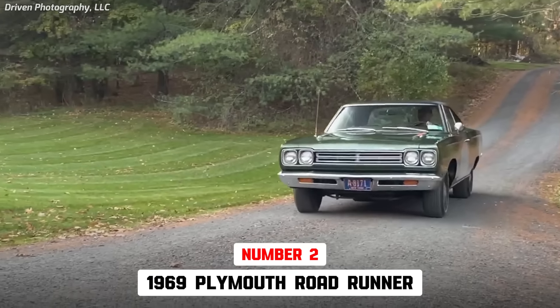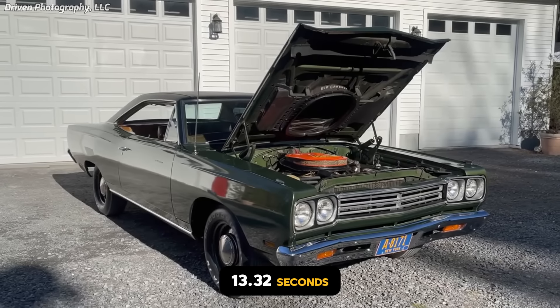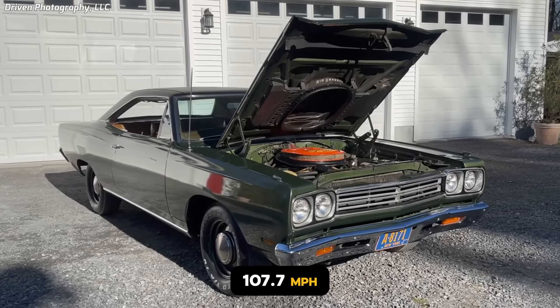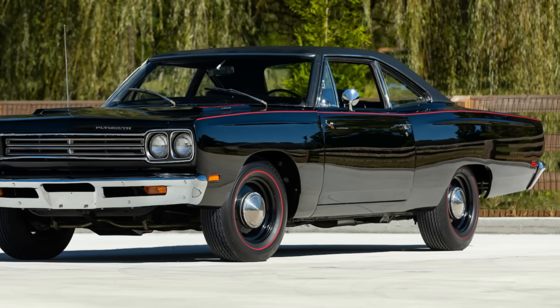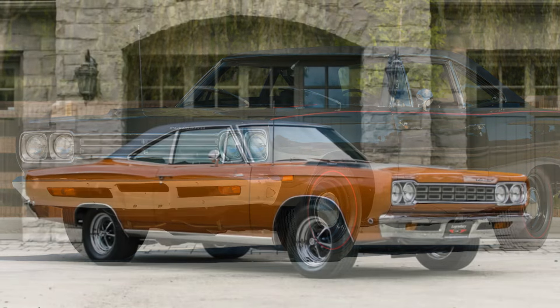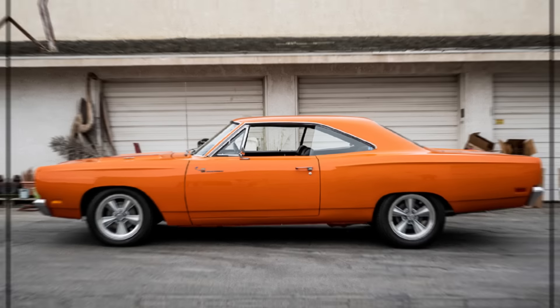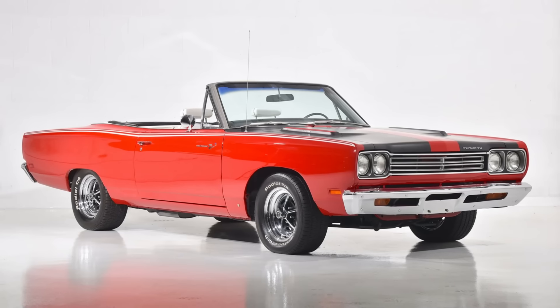The 1969 Plymouth Roadrunner Hemi is 2nd, with a 13.32-second quarter-mile traveling 107.7 miles per hour. However, when it was new, the Roadrunner was the 6th fastest muscle car of 1969. Plymouth produced 797 Roadrunners in 1969, including 356 coupes, 421 hardtops, and 10 convertibles.